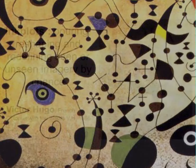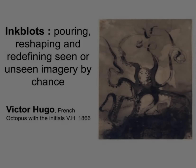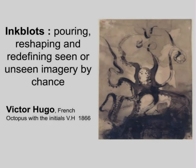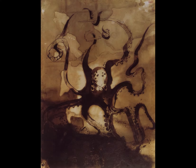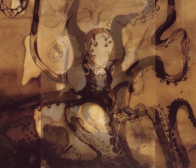In French artist Victor Hugo's work, we see a different technique being used: the ink blotting technique, where the artist poured ink onto a surface. So how do you begin? You can begin by using the ink blot technique.